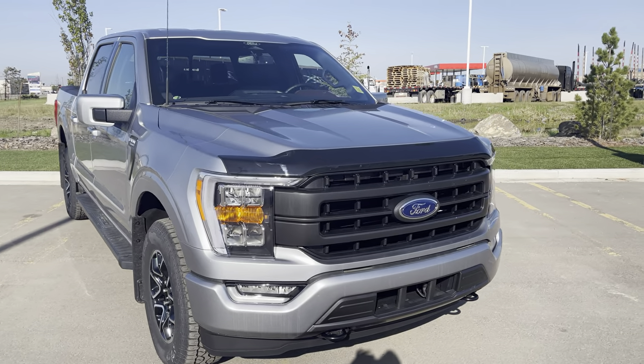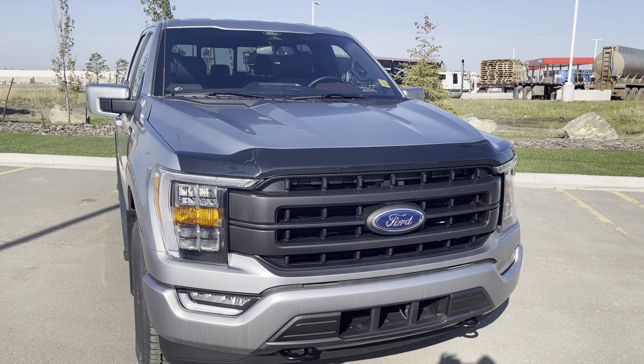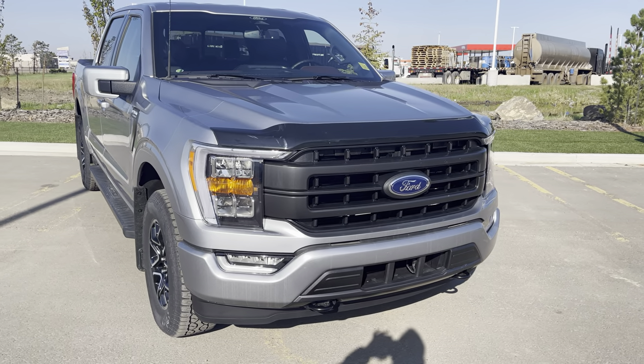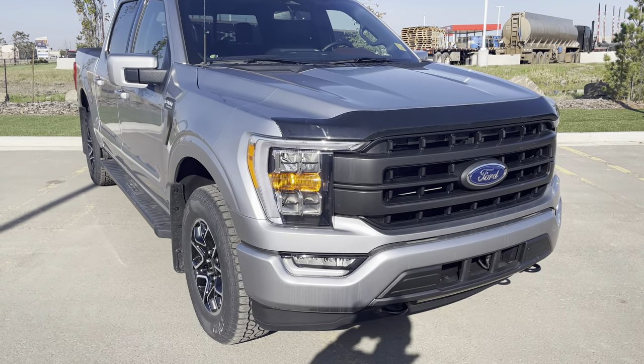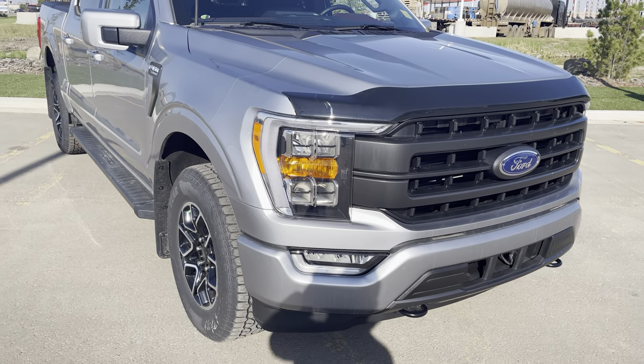Underneath the hood is the 2.7-liter twin turbo V6 engine that puts out lots of torque, and is amazing on fuel thanks to the 10-speed automatic transmission with silky smooth shifts. The vehicle has fully automatic LED headlights including auto high beams.